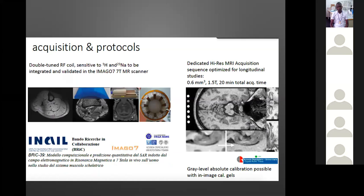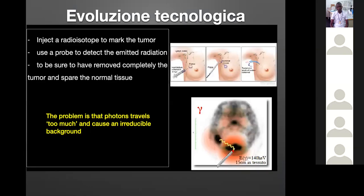Regarding imaging, I mentioned the possibility of imaging at very high field. The idea is to have the commercial scanner at 7 Tesla. The last thing I want to mention is this: you inject a radioisotope to mark the tumor, then use a surgical technique to intervene and remove the tumor.